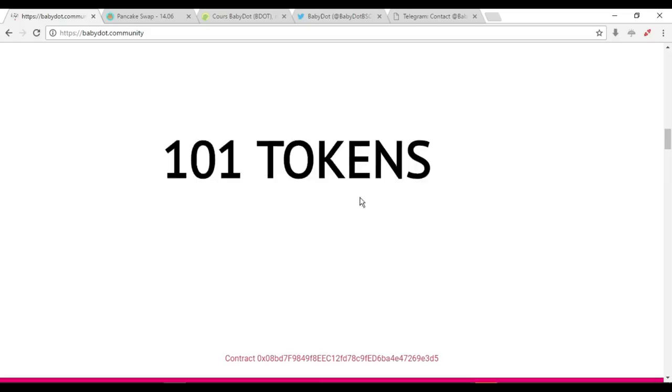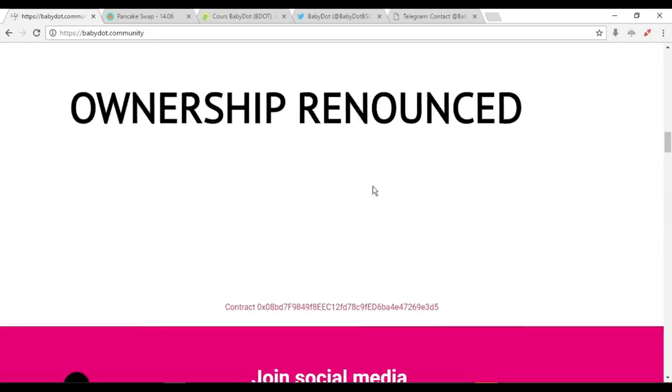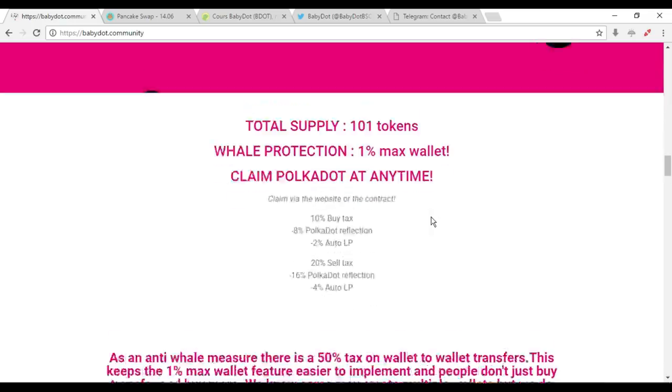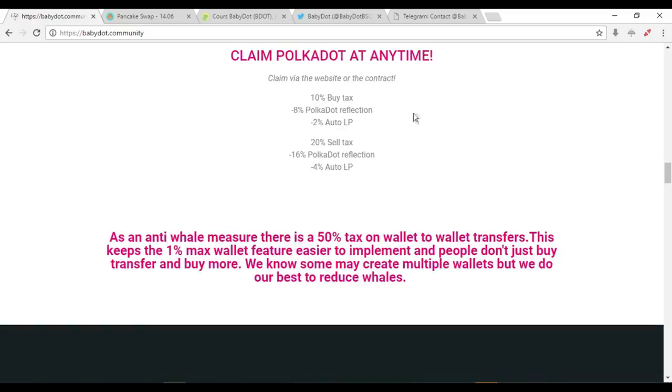There are only 101 tokens and it's 100% safe — ownership is renounced, so there is no single owner. The community is the owner. The total supply is 101 tokens, with a 1% max wallet protection. You can claim Polka Dot at any time via the website or the contract.